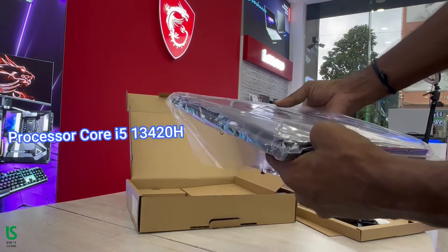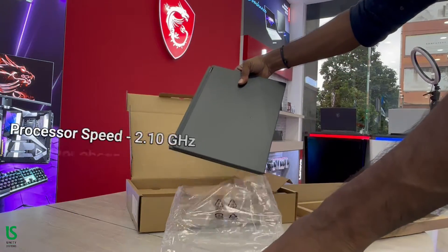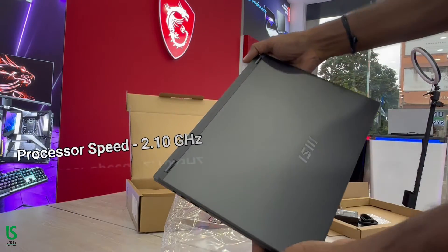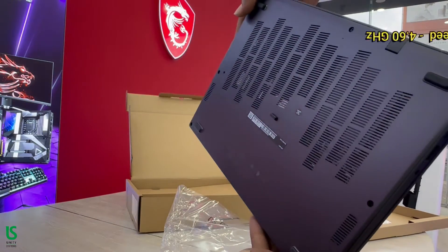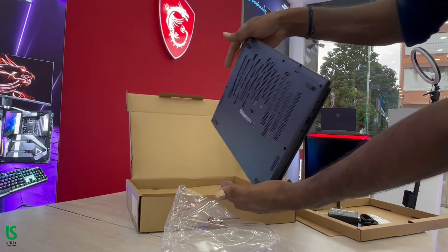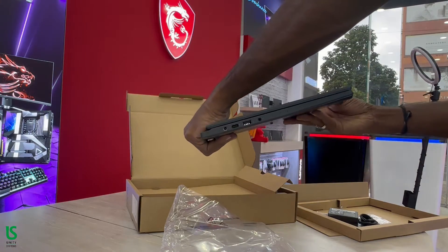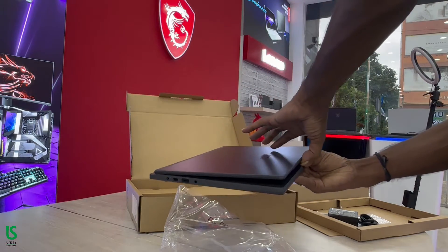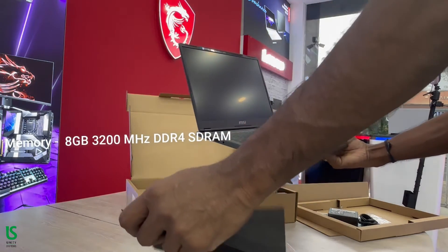Processor: Core i5-13420H. Processor speed: 2.10 GHz, maximum turbo speed: 4.60 GHz. The latest 13th Gen Intel Core i5 processor brings elevated performance to fulfill all kinds of business usage and provides higher efficiency at multitasking.